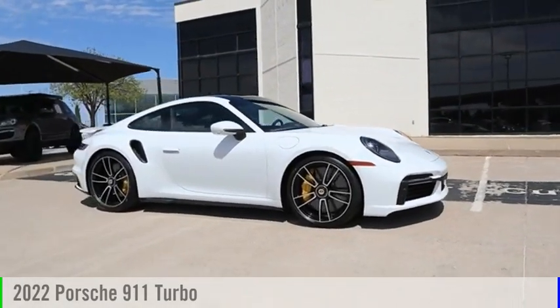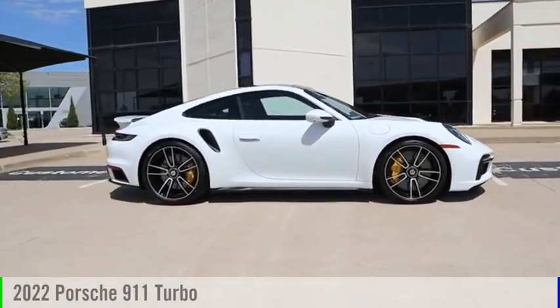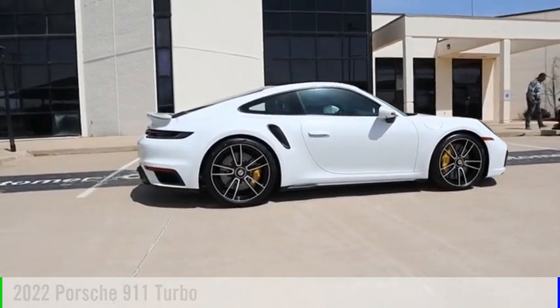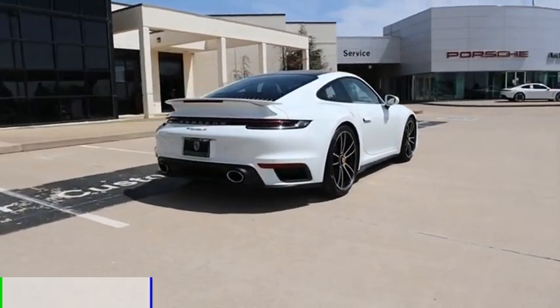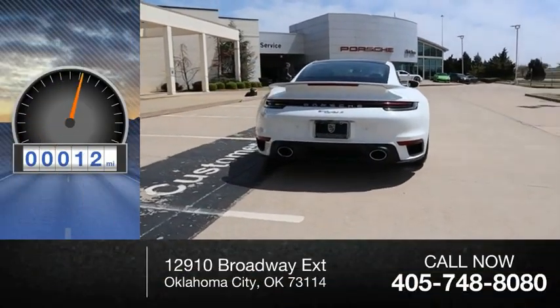You are going to love the 2022 911. This vehicle is powered by an all-wheel drive, six-cylinder, 3.8-liter engine. This vehicle has less than 100 miles.